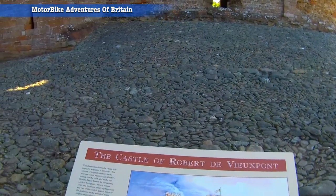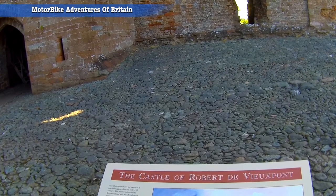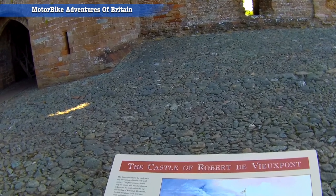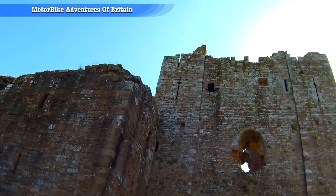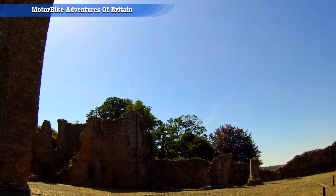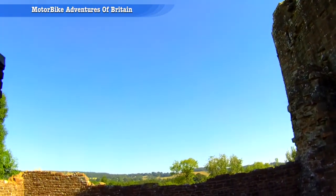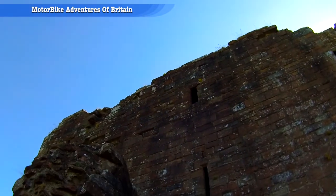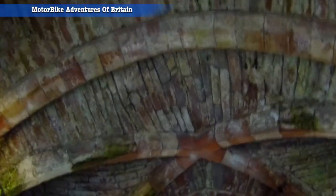This illustration shows the castle as it may have appeared in the early 13th century - the great windows in the keep are closed with wooden shutters to keep out the cold. So this is Brougham Castle, just to the east of Penrith. Instead of zooming past on your bike, you can get yourself here and explore.